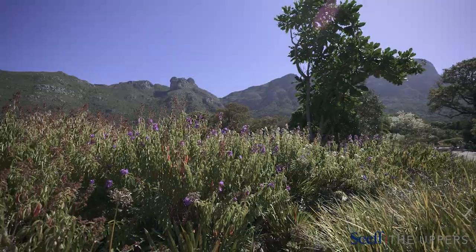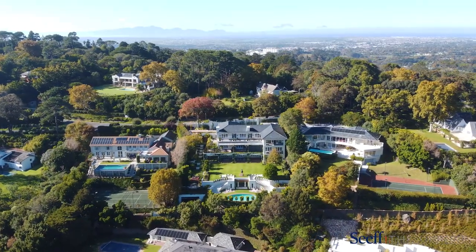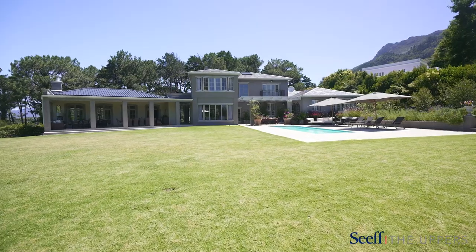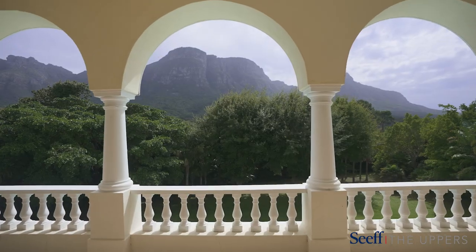First established in the 1600s by the Dutch East India Company, today's small yet prestigious suburb of Bishop's Court includes exceptional properties owned by ambassadors, business executives and distinguished local and international personalities.